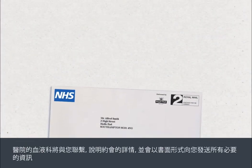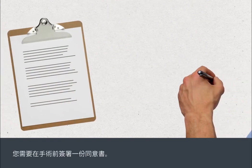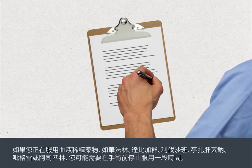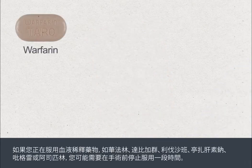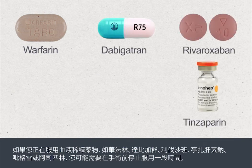The hospital's haematology department will contact you with details of your appointment and will send you any necessary written information. You'll need to sign a consent form before your procedure, and a nurse or doctor will go through this with you. If you're taking blood thinning medications such as warfarin, dabigatran, rivaroxaban, tinzaparin, clopidogrel or aspirin, you may be asked to stop this for a period before your procedure.